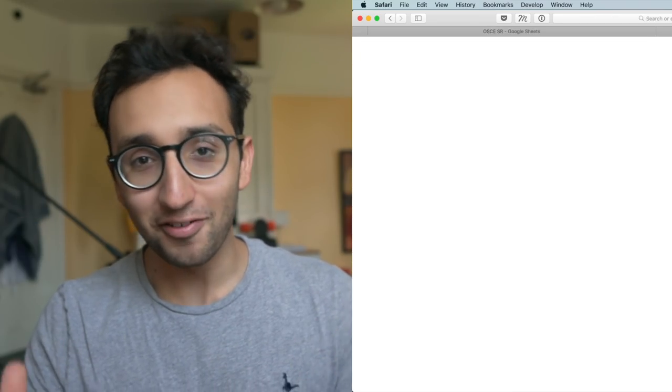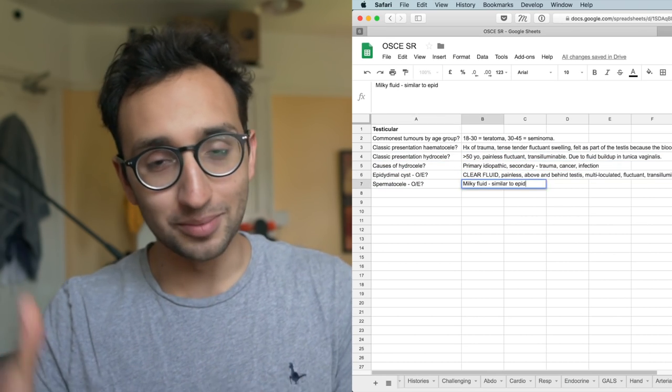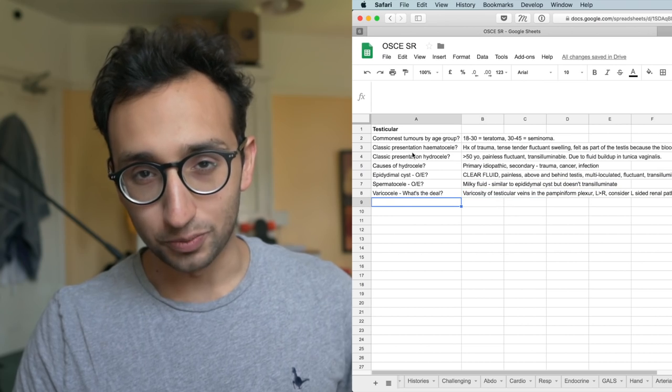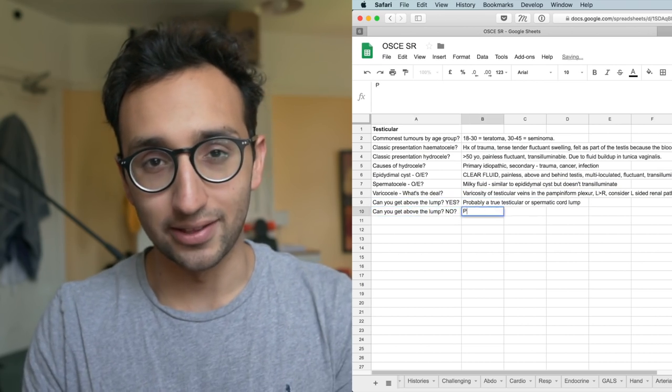Going back to the testicular exam and the pituitary examination — after reviewing the topic and making a couple of notes to form a mnemonic in my head, I wrote questions into my active recall spreadsheet that I knew I was going to review after lunchtime, just to get a bit of active recall and spaced repetition in there.